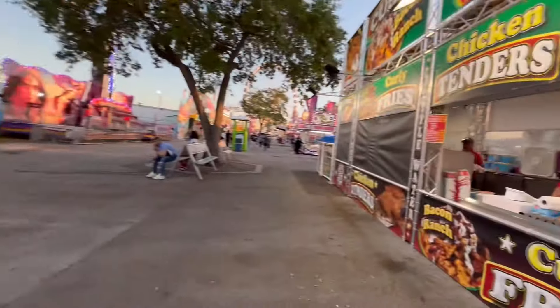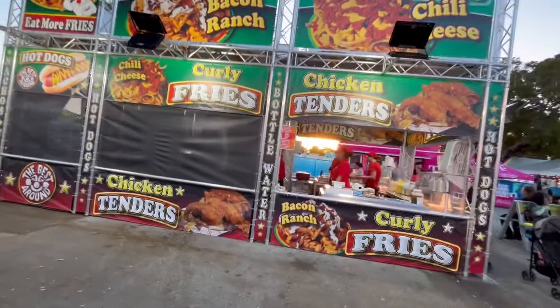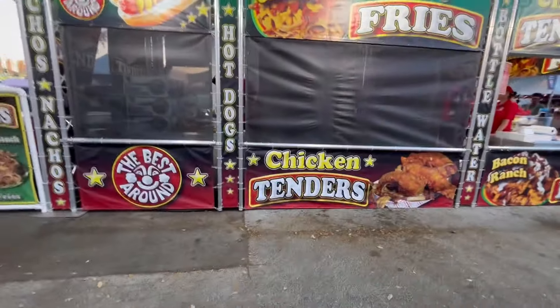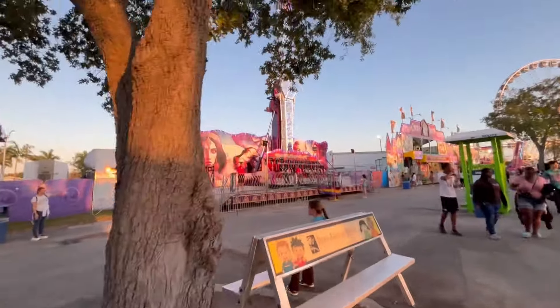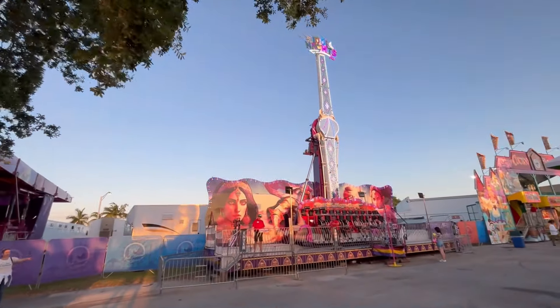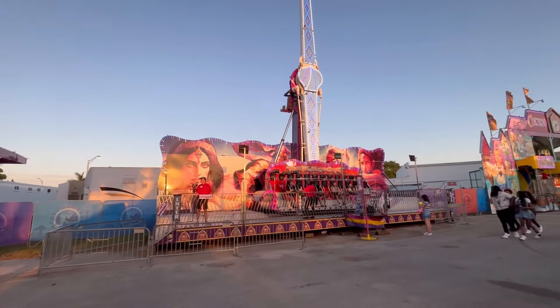On this side we have French fries, chicken tenders, and hot dogs. Here we are on the bench, and here we have the 1001 Nights ride — also known as the Magic Carpet.